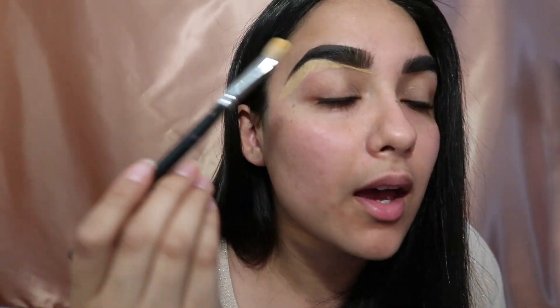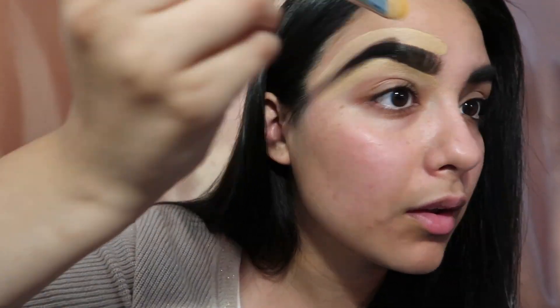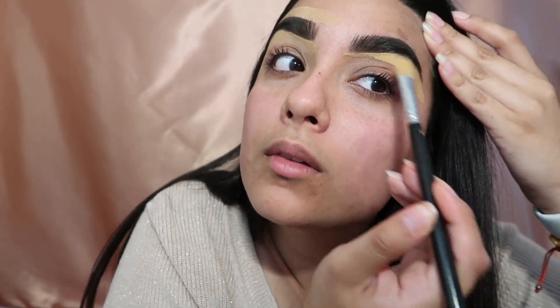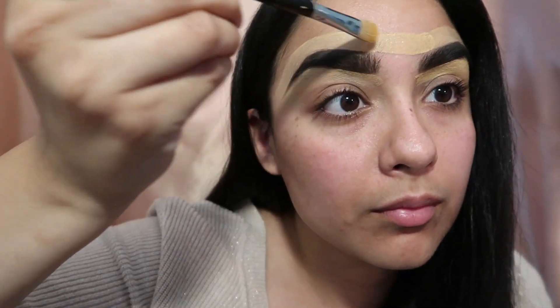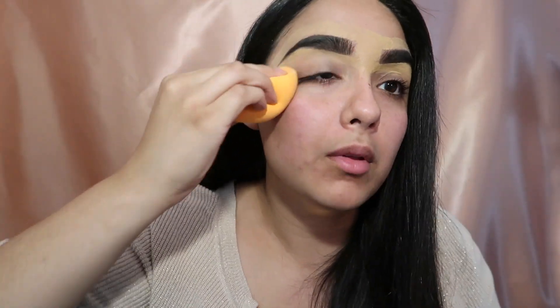Does it have a smell? It just smells kind of like paint, but not in a bad way. I'm using a Morphe M444 brush on this.